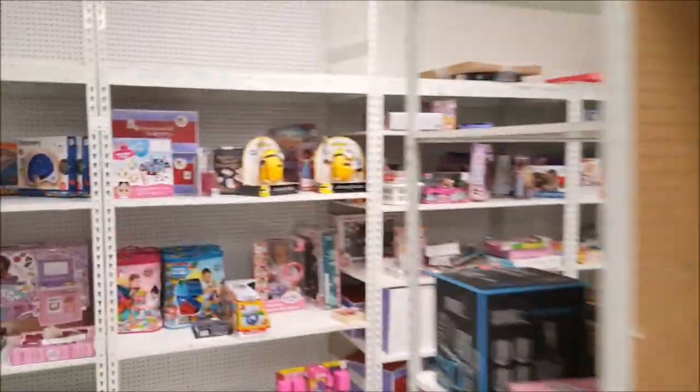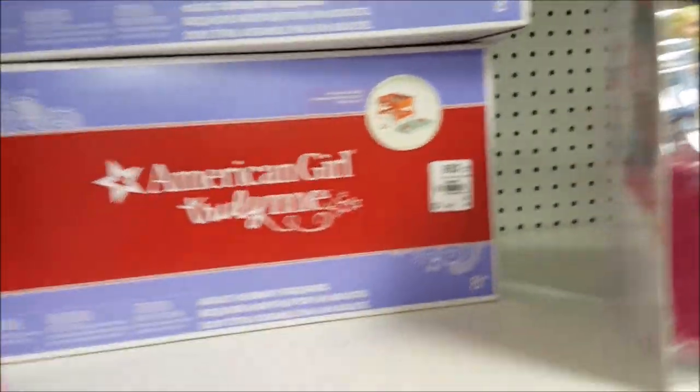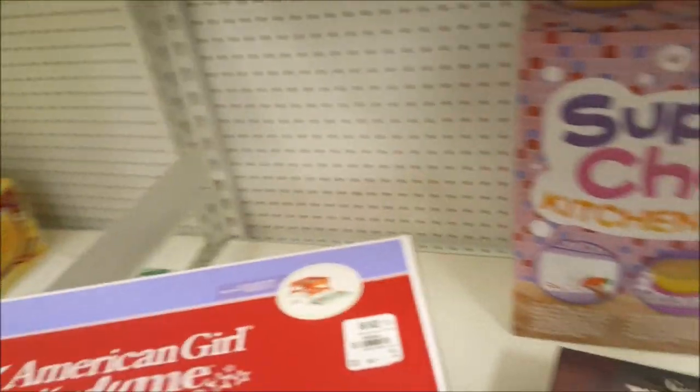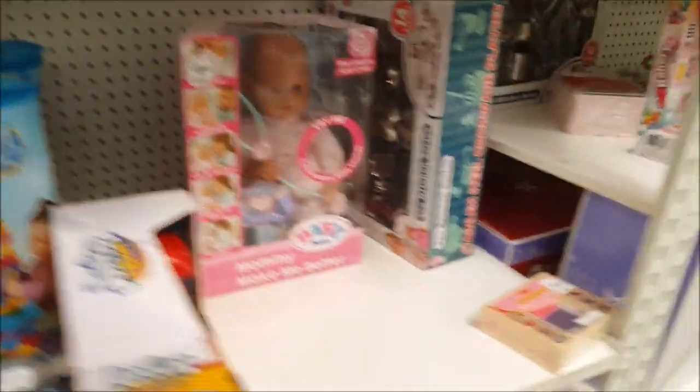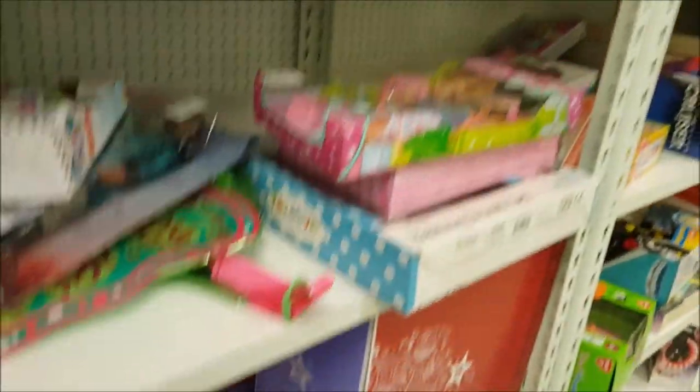Check this out guys, look right ahead — American Girl! That is the three-in-one game table, $40 here, but we already have two of them so we're not gonna get it. They have a ton of them, look at that, they're all over the place. Let's keep going.